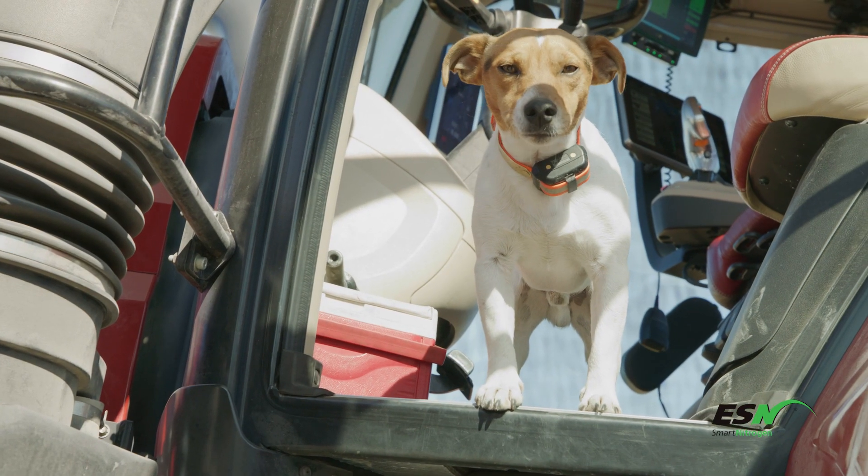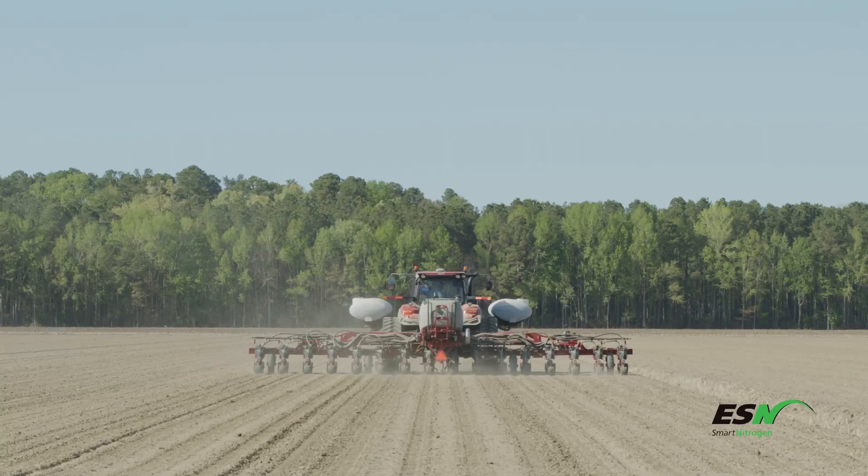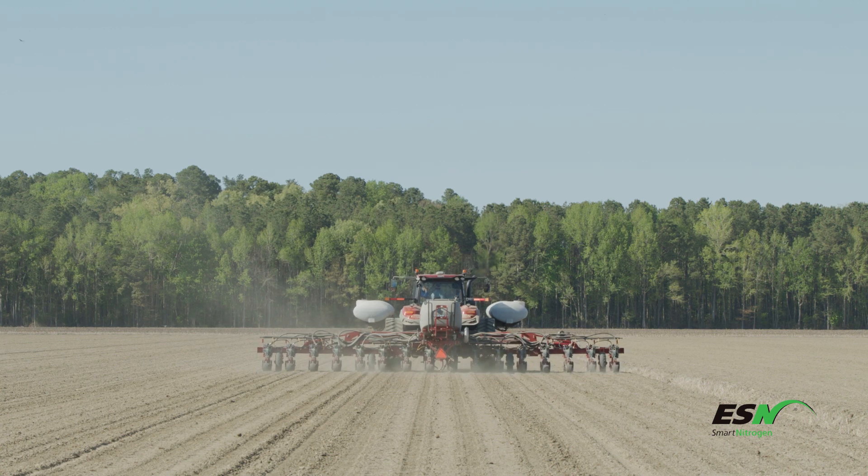The conditions today are pretty good. Looks like the land is coming to pieces pretty good. We started planting corn yesterday, so we are off to the races again this year.